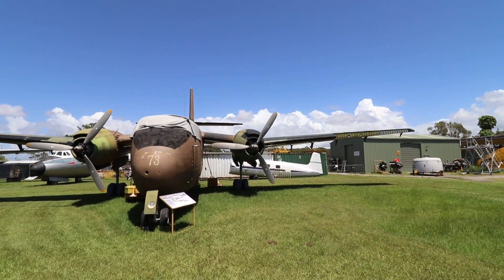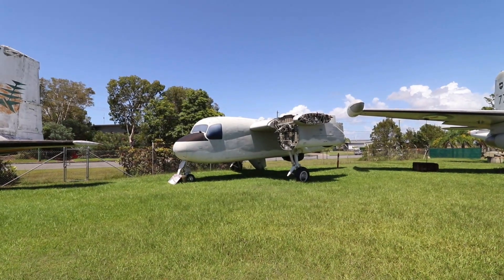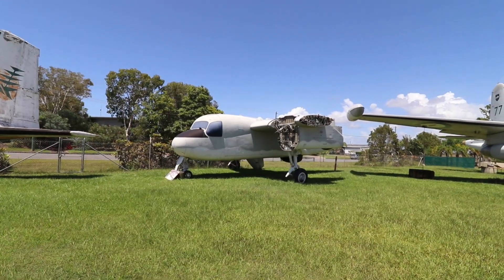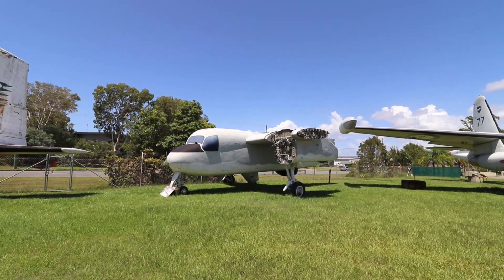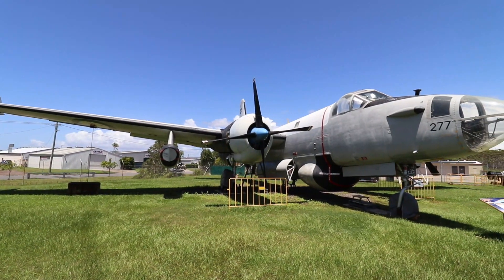Other aircraft included this de Havilland Caribou, this Grumman Tracer, and this Lockheed P-2 Neptune. Hopefully a bit of elbow grease and TLC will bring them back to their former glory.